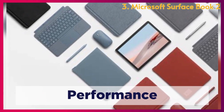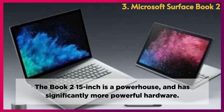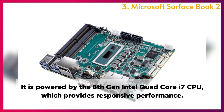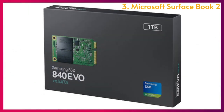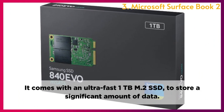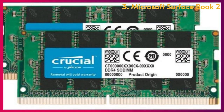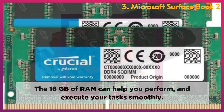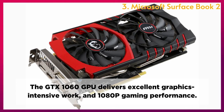Performance: The Book 2 15-inch is a powerhouse with significantly more powerful hardware. It is powered by the 8th Generation Intel Quad-Core i7 CPU, which provides responsive performance. It comes with an ultra-fast 1TB M.2 SSD to store a significant amount of data, and 16GB of RAM to help you perform and execute tasks smoothly. The GTX 1060 GPU delivers excellent graphics-intensive work and 1080p gaming performance.